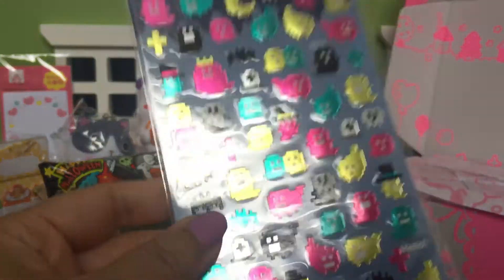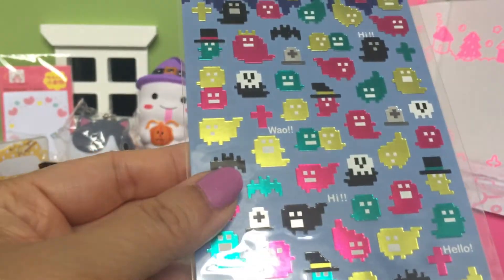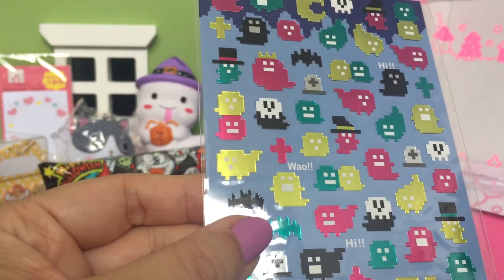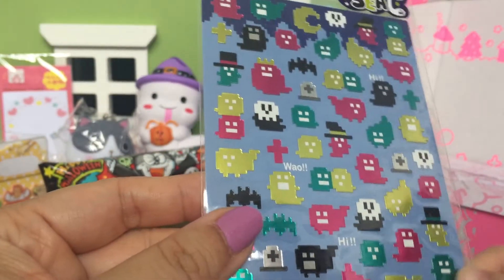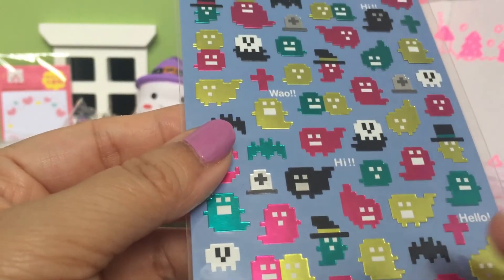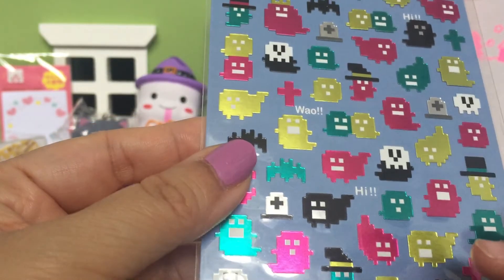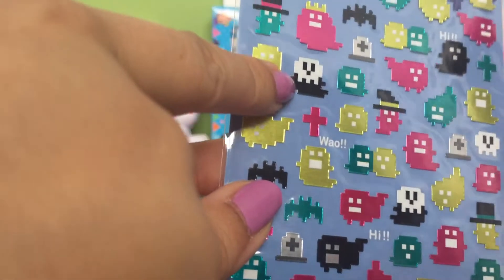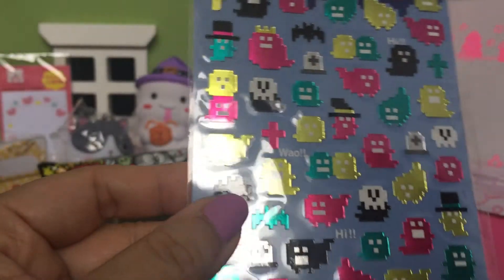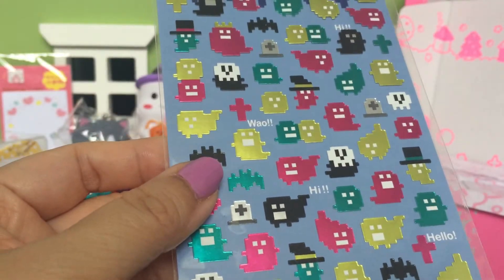Oh, these are more stickers — Halloween stickers! I like how they've got this pixelated look. There are ghosts, some skeletons, and there's like a little witch kind of thing. So cute! I really like these.